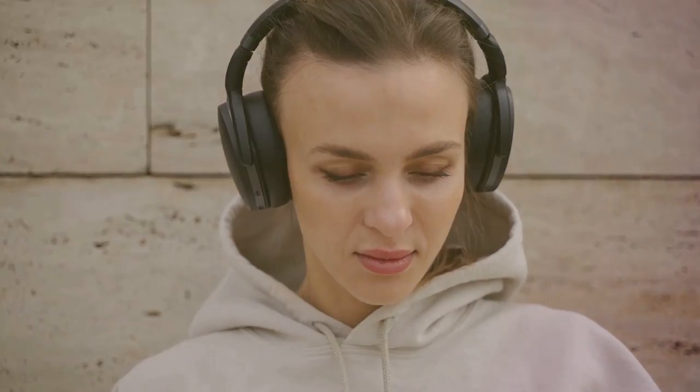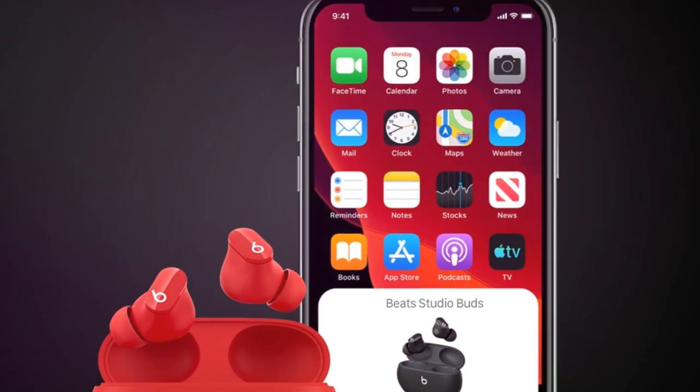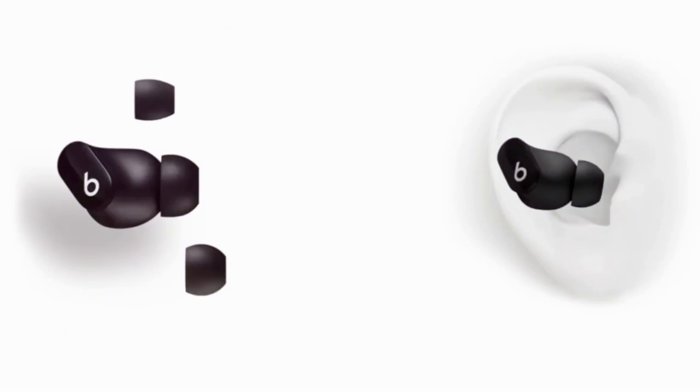Control your sound with active noise-canceling for immersive focus and transparency mode for staying aware of your surroundings. Three soft ear tip sizes ensure a stable and comfortable fit.